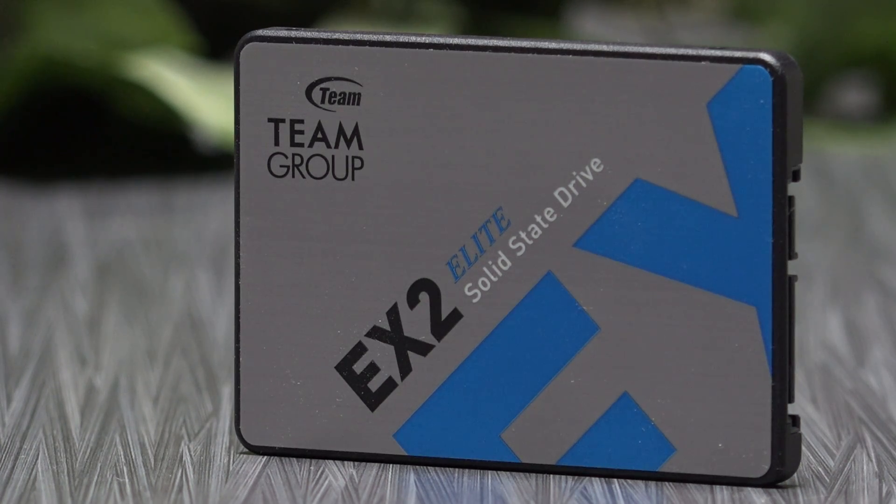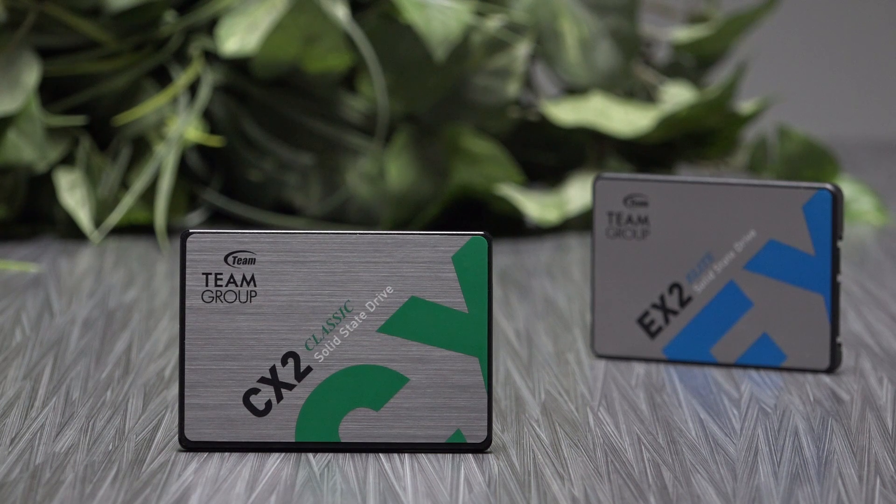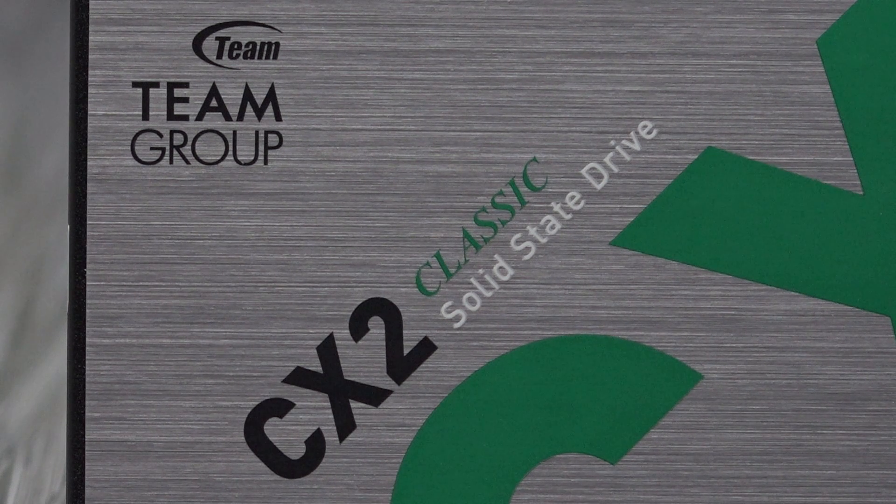In a previous video I tested the EX2 drive, which is listed to have slightly better performance. While that is noticeable compared to the CX2, it's very minimal. The CX2 looks to be an update from the previously released GX2 from last year, with a very small bump in performance.